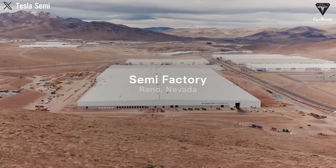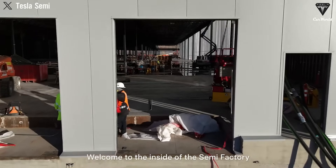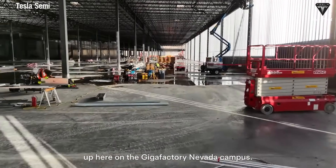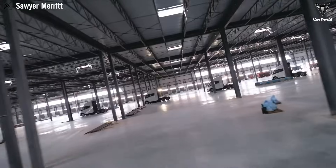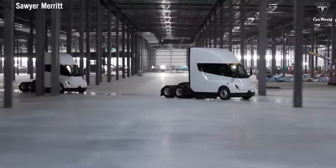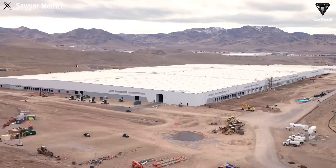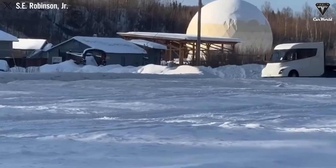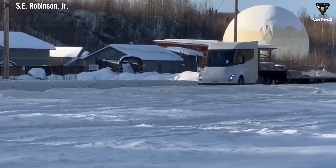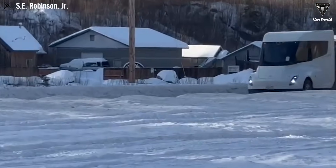A few weeks ago, the semi-assembly team at Giga Nevada wrapped up production on the final 32 first-gen Tesla Semis. They're now gradually making their way into the hands of priority customers. While early adopters are giving positive feedback on the transition to electric Class 8 trucks, many have pointed out that these Tesla Semis still struggle in the cold and are best suited for short-range urban routes. That's about to change.